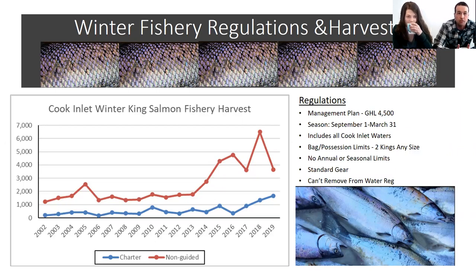The regulations for the winter fishery are established in the Winter Fishery Management Plan, which has a guideline harvest level of 4,500 king salmon. The season runs from September 1 to March 31, structured around when spawning Cook Inlet king salmon are absent from Cook Inlet saltwater — so this is a season primarily for immature feeder king salmon. Regulations are now structured for all of Cook Inlet waters, and bag and possession limits are two king salmon of any size, with no annual or seasonal limits during the winter fishery.